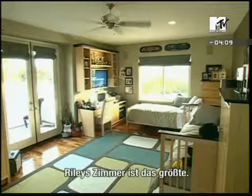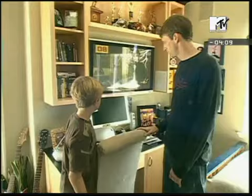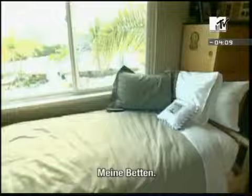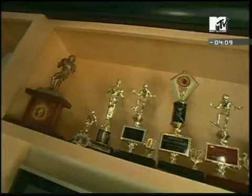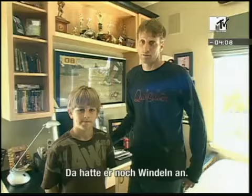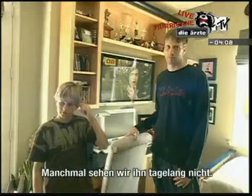Hey Riley, you want to show us your room? Sure. Alright, this is Riley's room. It's the biggest room — he's the biggest kid. This is my TV. These are my beds. These are mostly his skating trophies. I started skating when I was about three years old, probably in diapers. Riley's pretty self-contained here, and sometimes we lose him here for days at a time, honestly.